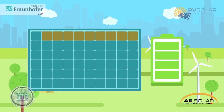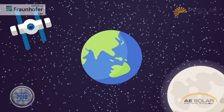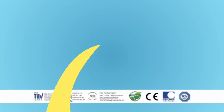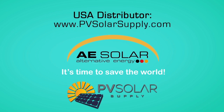AE Solar's award-winning design and quality is paired with a 30-year performance warranty, outperforming all other solar modules on the market. AE Solar is setting new standards with a very high bar for competitors: higher return on investment, safer solar systems, and longer service life. Visit us at PVSolarSupply.com for more information.